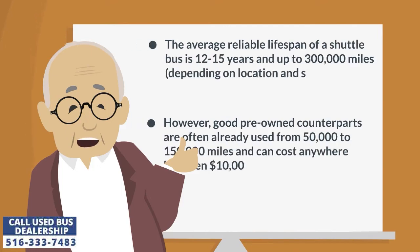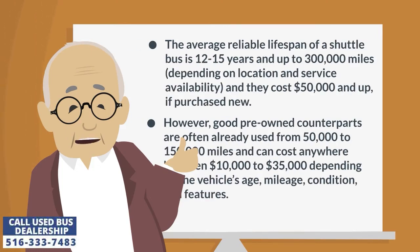The average reliable lifespan of a shuttle bus is 12 to 15 years and up to 300,000 miles, depending on location and service availability, and they cost $50,000 and up if purchased new.